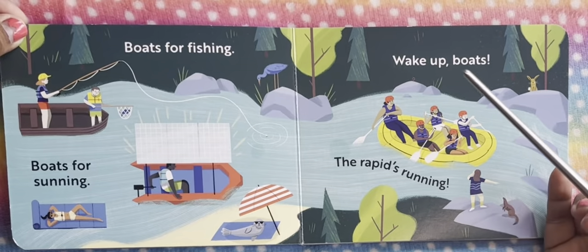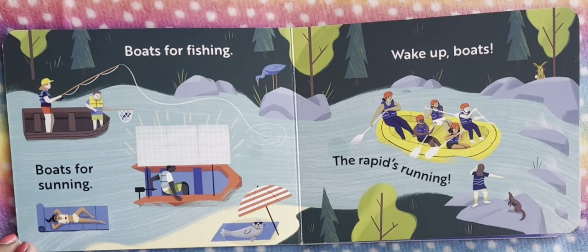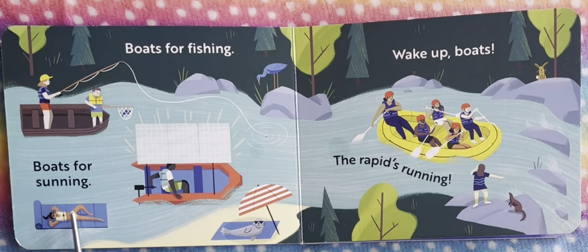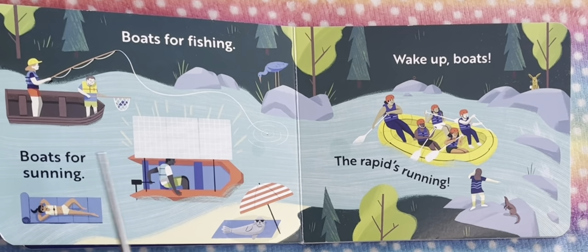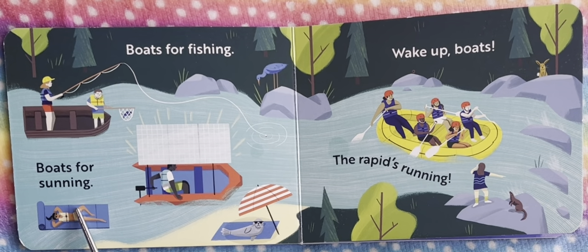Next let's find out more about the boats. Boats for fishing — this is a boat for fishing. But this is a boat for sunning. This girl is sunning in the sea and is laying in the sunning boat.